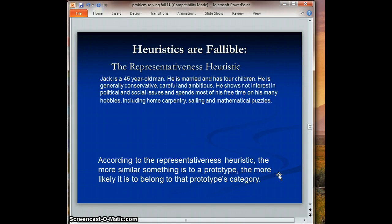I want to focus on two particular heuristics. The first is the representativeness heuristic. According to this, we tend to judge how likely something is to be true based upon how representative it is of a particular category. Consider this description of Jack: married with four children, generally conservative, very careful and ambitious, shows no interest in political and social issues, and spends his free time on hobbies like home carpentry, sailing, and mathematical puzzles.